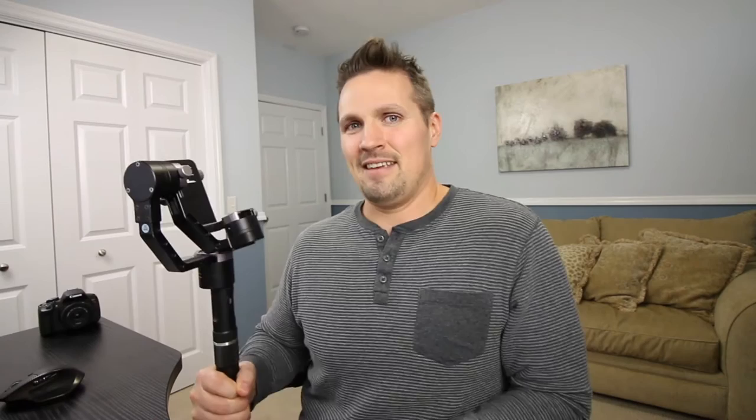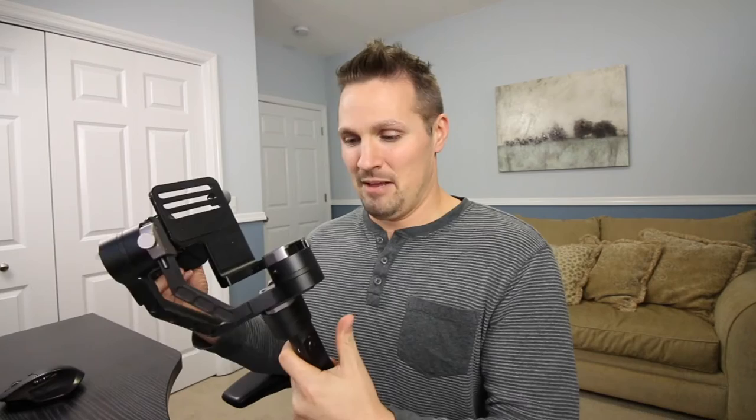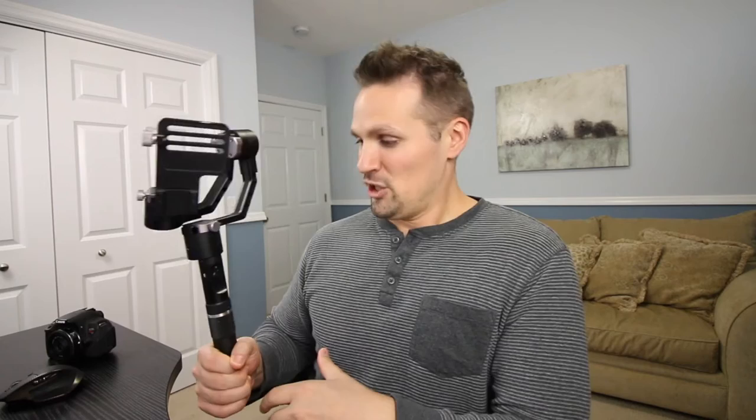It's called the Geranos 3-axis stabilizer from a company called Glidegear. The reason this thing is so cool, as weird as it looks, is that you can take a DSLR camera like this one and mount it on top, and this thing will stabilize the footage for you. Literally all you have to do is move this wand around and your footage will look very stable with no shakes. It's easy to watch, and it's got electronic motors that make basically no noise at all. You don't have to have any prior skills — you just balance it correctly, turn it on, and it's good to go.